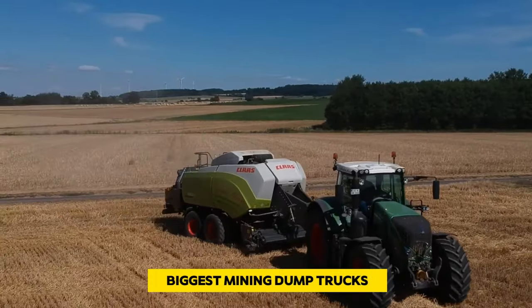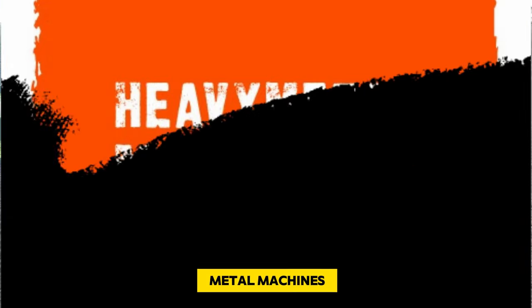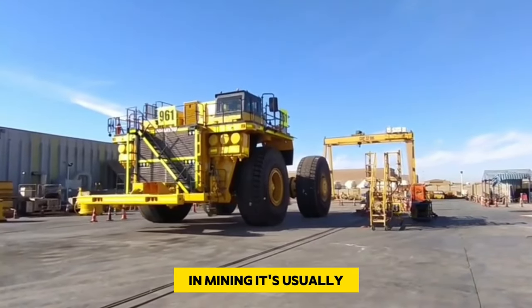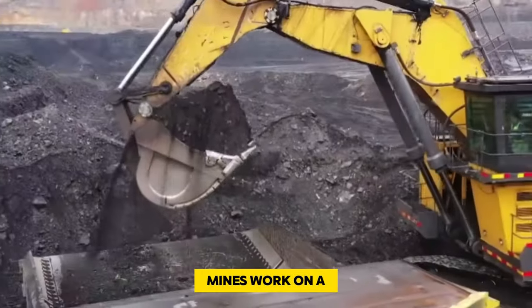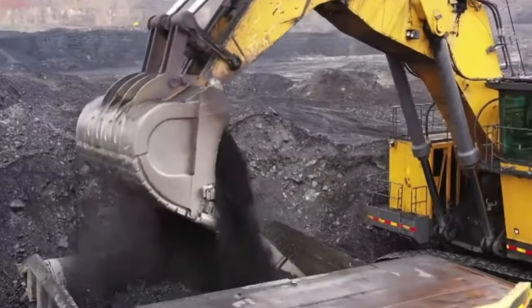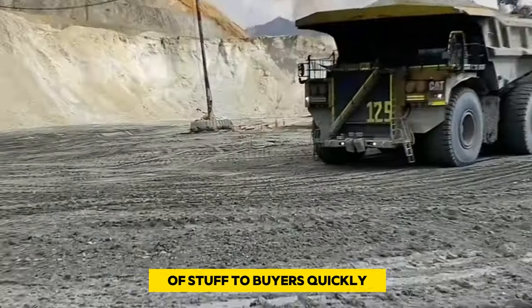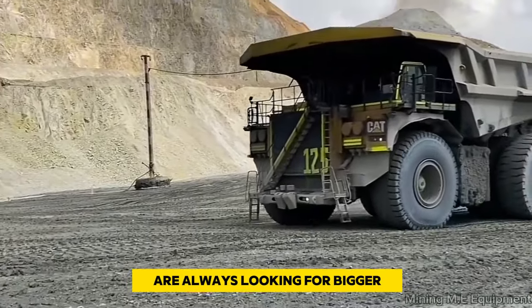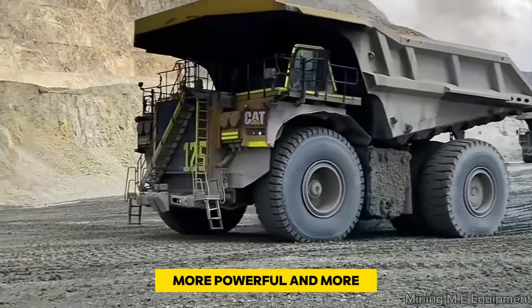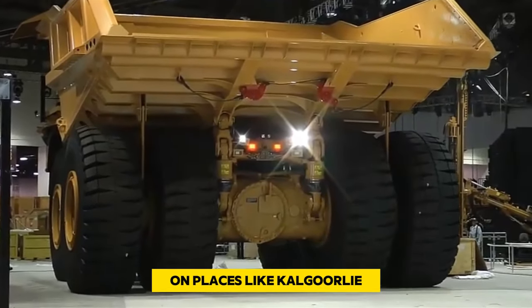Welcome back to Heavy Metal Machines. The world's top 10 biggest mining dump trucks — in mining, it's usually better to go big. Mines work on a large scale, and making money depends on moving lots of stuff to buyers quickly. That's why the people doing mining are always looking for bigger, more powerful, and more efficient machines.